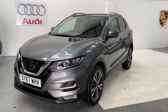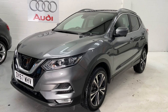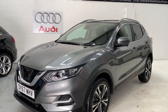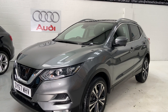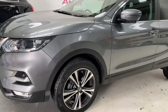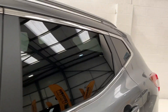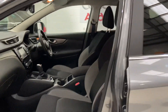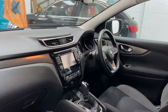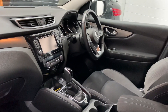Hi, welcome to Elite Vehicles Direct. My name is Carl. I'm just showing you around our new arrival, this beautiful Nissan Qashqai Connecta. This is the 1.6 DCI, 2017, 67 plate. Really lovely cars these — I sell loads and loads of them. Very very good quality cars; the specification is fantastic with this one.